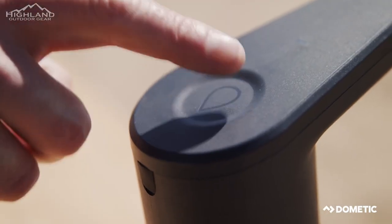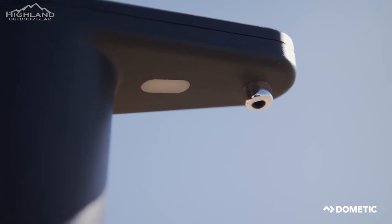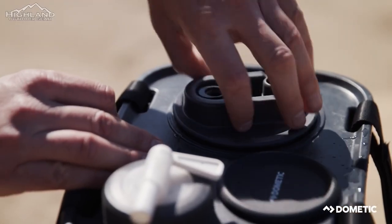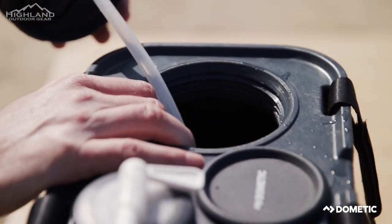With this fitting, you can fill your jug without getting any drops or splashes of unfiltered water inside. Carrying water when camping has never been easier with Mesdac's innovative design for Dometic's water jugs.